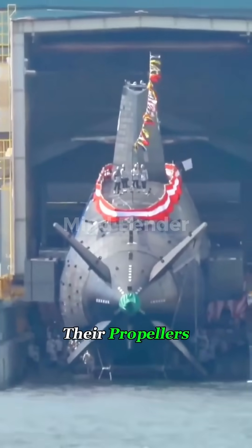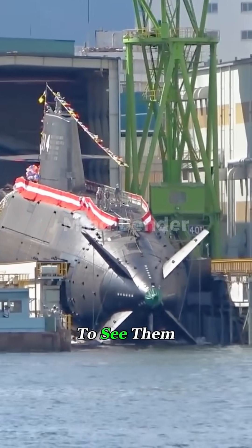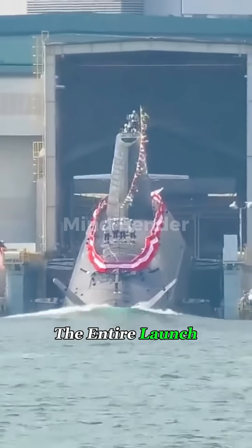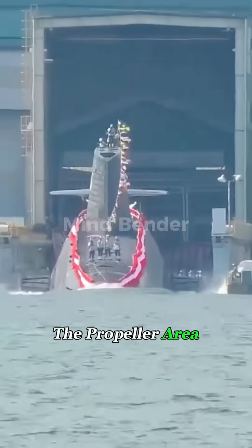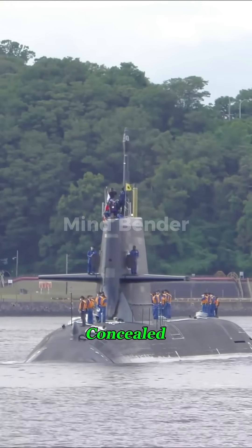Why don't submarines ever launch with their propellers installed? It's not because they forgot — it's because they don't want anyone to see them. Take this massive Japanese submarine, for example. During the entire launch ceremony, you never see the propeller area. It's not unfinished, and it's not hidden out of embarrassment. It's because the real propeller is carefully concealed.